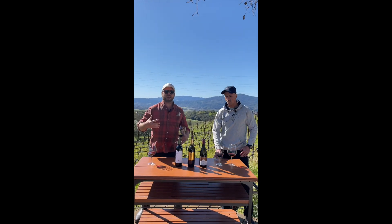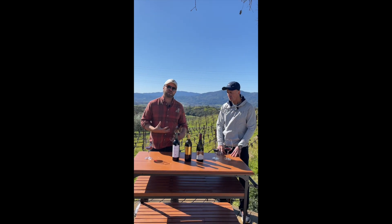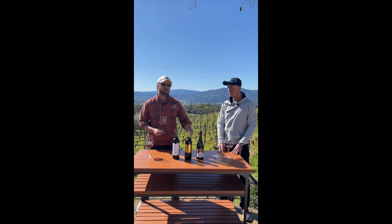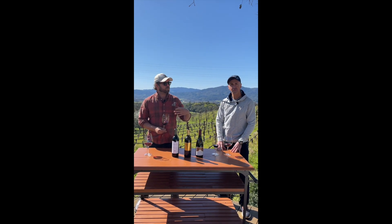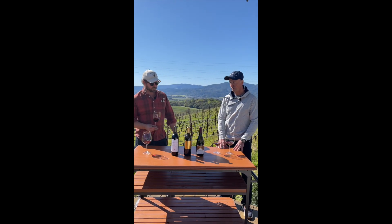High elevation, volcanic soils — a really interesting expression in Napa Valley, known for having two different mountain ranges and also a bunch of different soil types. So this is a really great example of mountain fruit and volcanic soils. It's powerful, it's got big tannins, but at the same time they're well integrated because of the age on this wine. I think it's showing really lovely today.